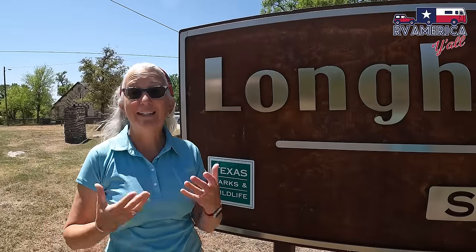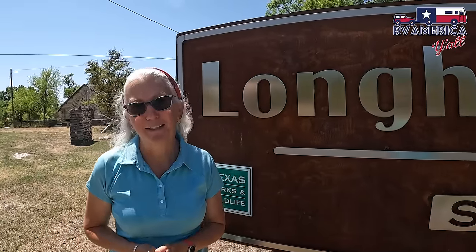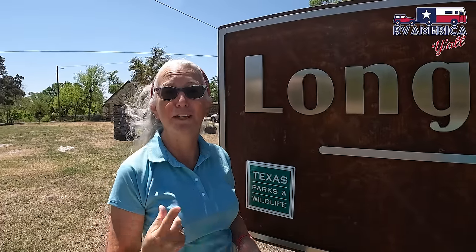Today we're visiting a day-use State Park in Texas: Longhorn Cavern State Park. We're here in the beautiful Texas Hill Country near Burnett, Texas, and we're excited to see what all this park has in store for us. Stick around while we show you around Longhorn Cavern State Park.